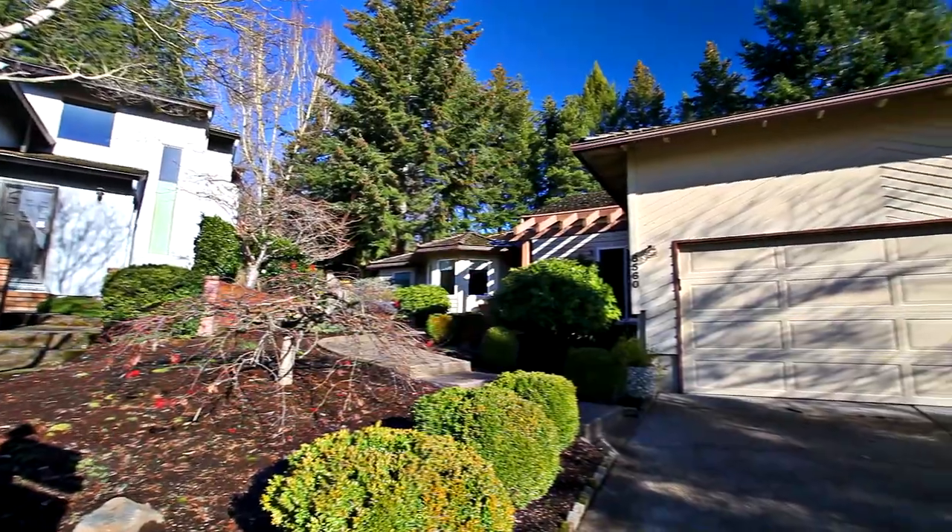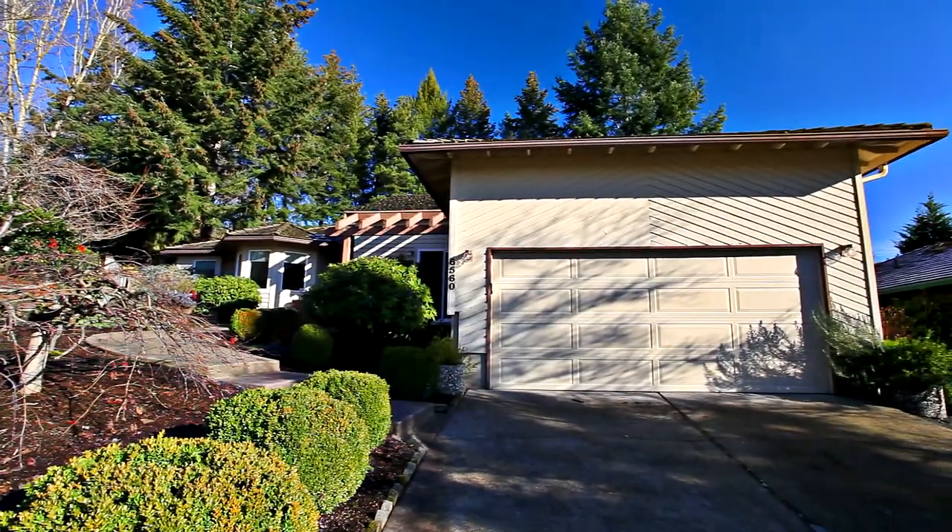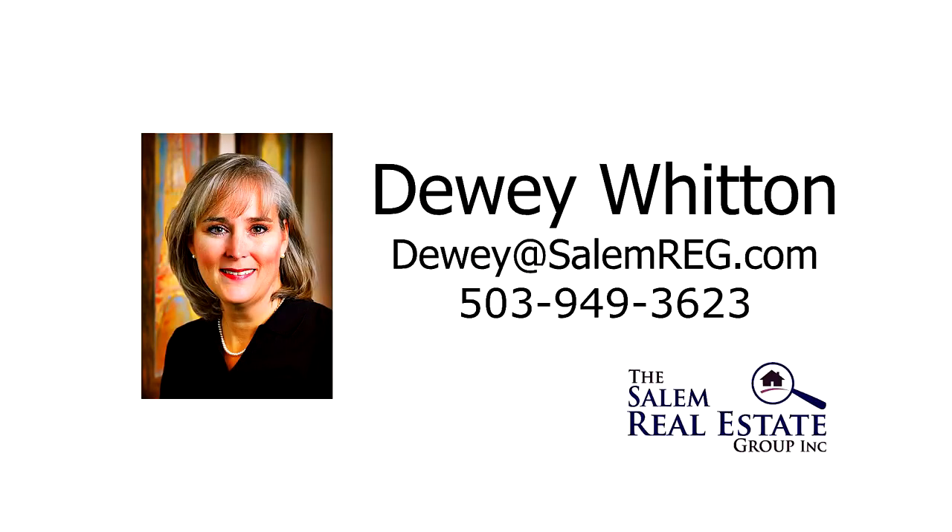This is just a preview — there's so much more for you to see. To schedule your own private tour, please contact Dewey Whitten with the Salem Real Estate Group at 503-949-3623.